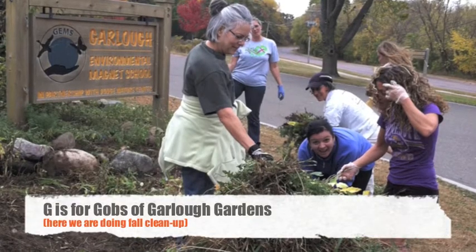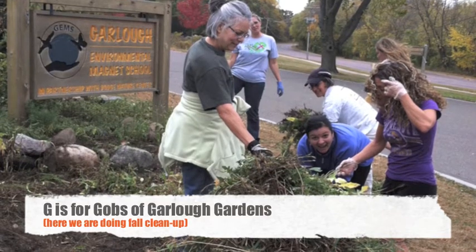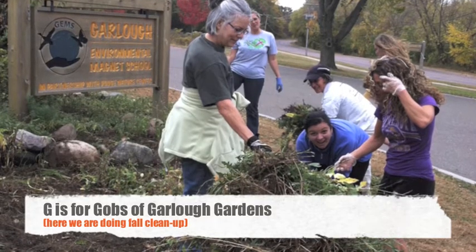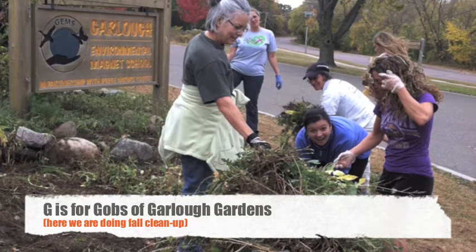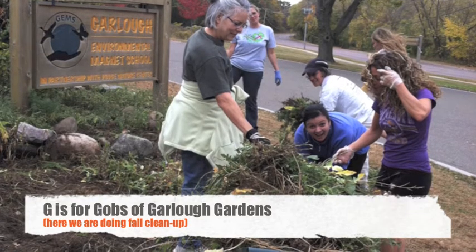G is for Gobs of Gardens. We have many rain gardens, community gardens, raised garden beds, and butterfly gardens, to name a few. Gardens make up many of our OWLs outdoor learning stations, and each station has standards-based lessons attached to engage our learners. G is also for Global Citizens, which is what students graduating from Garlow have become.